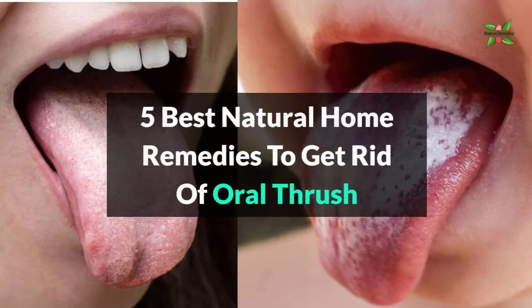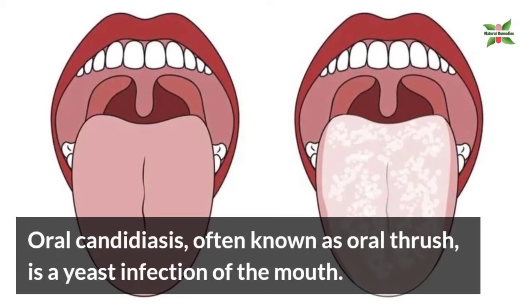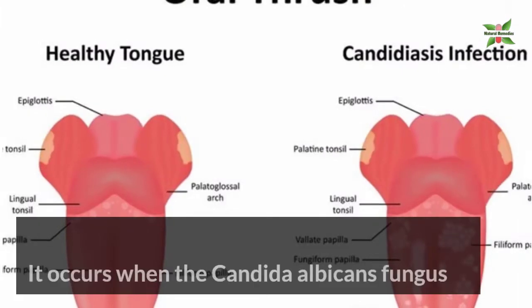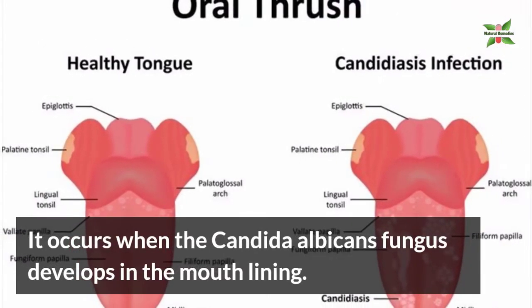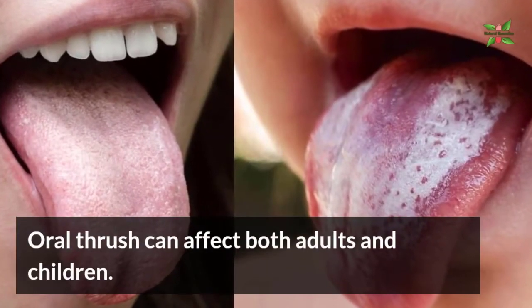5 Best Natural Home Remedies to Get Rid of Oral Thrush. Oral candidiasis, often known as oral thrush, is a yeast infection of the mouth. It occurs when the Candida albicans fungus develops in the mouth lining. Oral thrush can affect both adults and children.